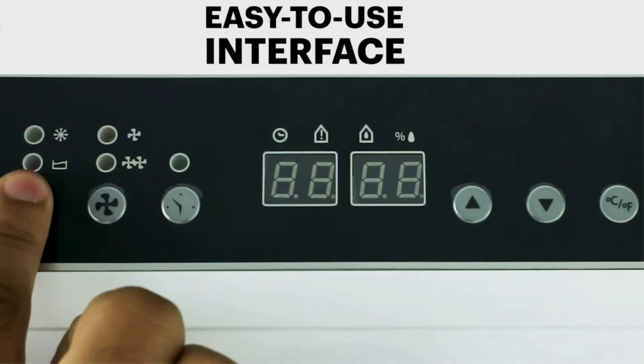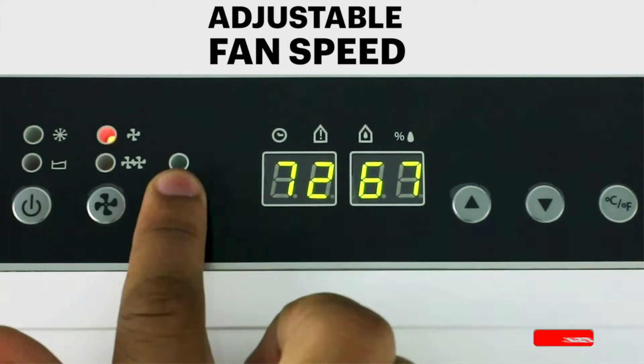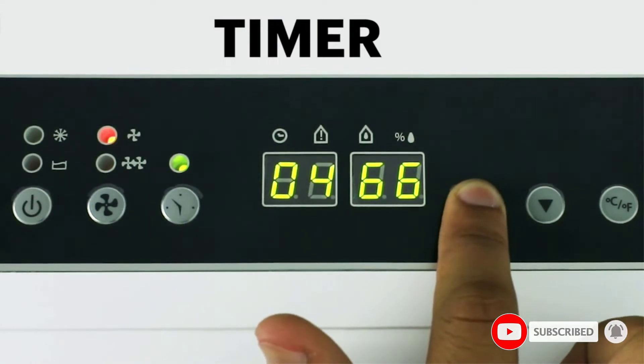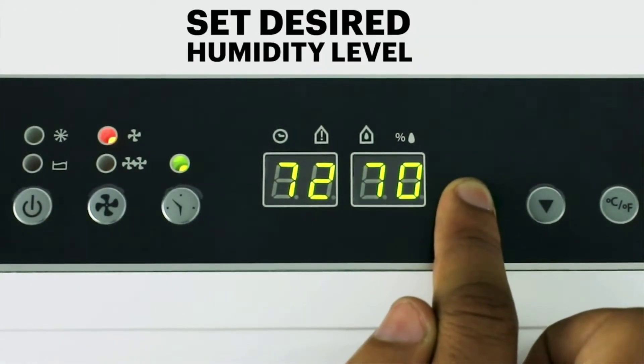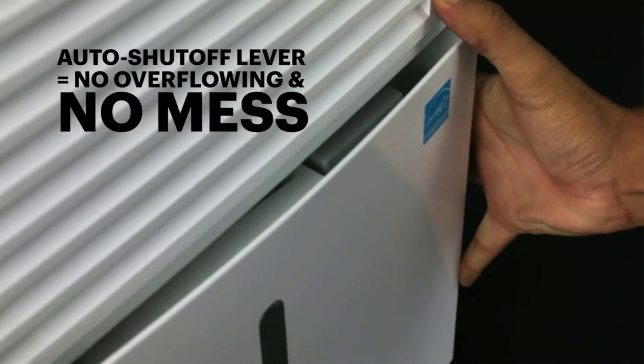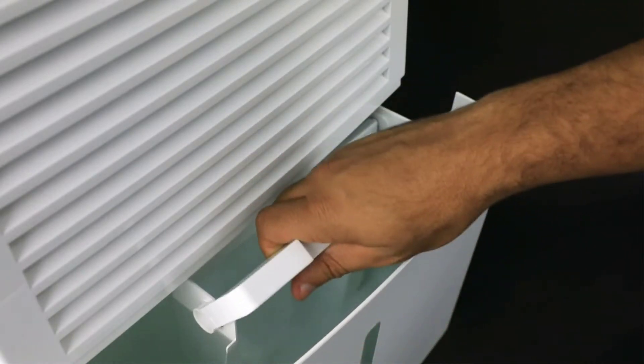The Ivation dehumidifier is Energy Star certified, making it extremely energy efficient, even if you're running it for days on end. It includes a 16W pump which continuously pushes the water out of the machine, even up the wall and out a window or up to a sink if needed. A drain hose is even included with this model, so you don't need to purchase it separately.